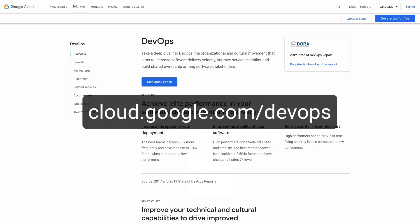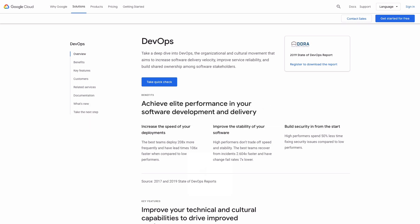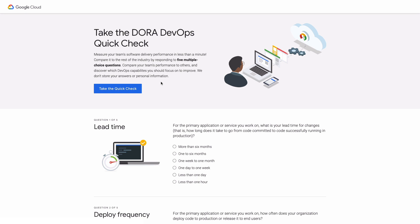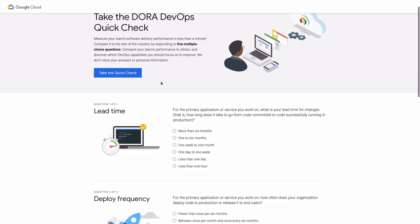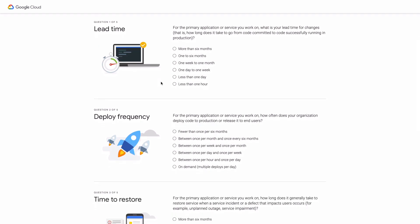Let's take a look at how you can put that research to work for your team. We'll start by heading over to cloud.google.com/devops. Here you will find all sorts of information about the research program, but let's start with the quick check. The quick check lets you compare your team's performance with peers in your industry. Let's get started by answering some questions. For the primary application or service that you work on, what is your lead time for changes? That is, how long does it take to go from code committed to code successfully running in production?